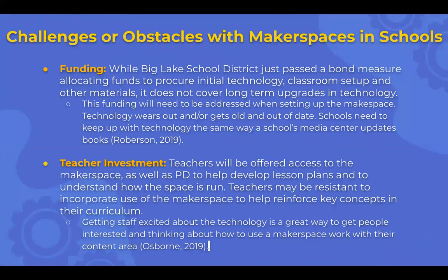Challenges or obstacles with makerspaces in schools: funding is a big one. Luckily, going back to that bond measure, we have funds allocated right now. But it doesn't cover long-term upgrades — there is a limit to how much money that will be. Technology wears out and gets old and out of date very quickly, so schools need to keep up with technology the same way a media center updates its books. What's relevant now might be considered old five years from now, so we need to figure out a way to keep things updated.